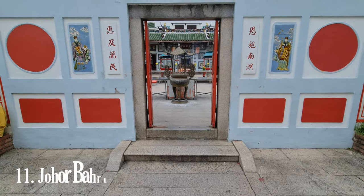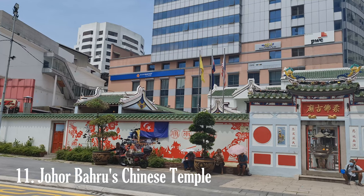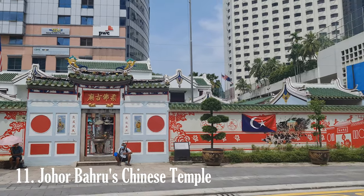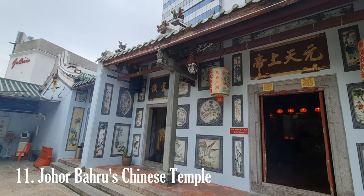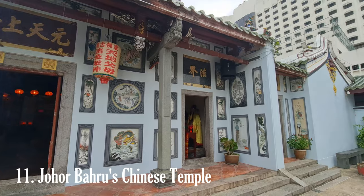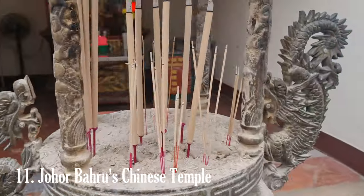The Johor Bahru Old Temple, also known as the Johor Bahru Old Chinese Temple, is another prominent religious site. Established in 1875, it is one of the oldest Taoist temples in Johor Bahru. The temple's architecture reflects traditional Chinese temple designs, with its elaborate roof lines, colorful statues, and ornamental details.